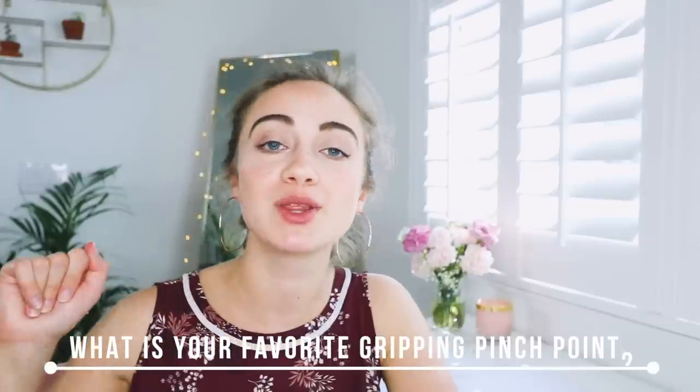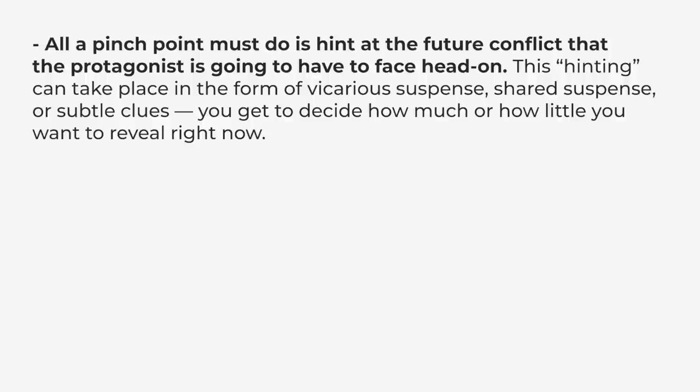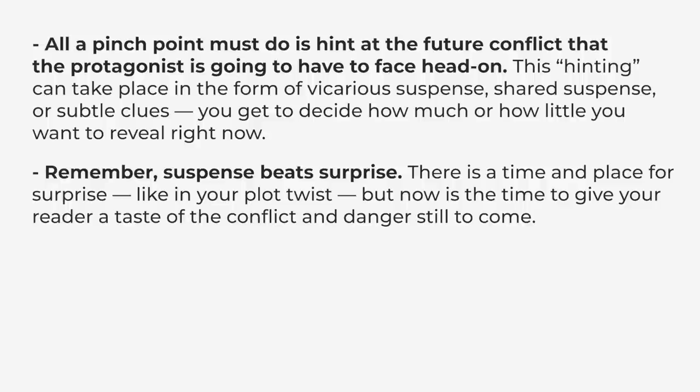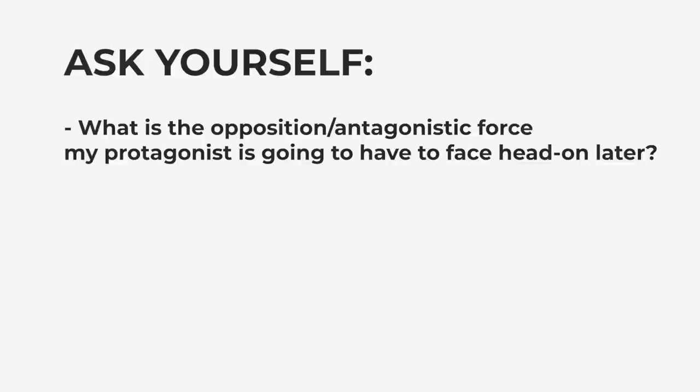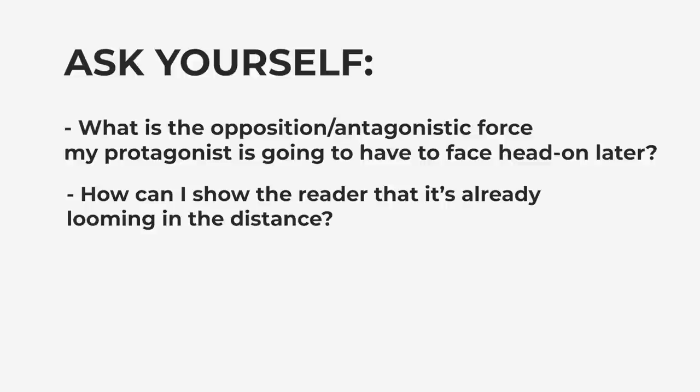There are so many examples of great pinch points I could go on and on about, but I'll stop there and ask you — what is your favorite example of a gripping pinch point? Comment below and tell me. Now let's recap: all a pinch point must do is hint at the future conflict that the protagonist is going to have to face head on. This hinting can take place in the form of vicarious suspense, shared suspense, or subtle clues. You get to decide how much or how little you want to reveal right now. Remember — suspense beats surprise. There is a time and place for surprise, like in your plot twist, but now is the time to give your reader a taste of the conflict and the danger still to come. Even if you give away what's going to happen or might happen, your story does not become predictable. What makes a story interesting is not so much what happens, but how what happens affects the characters. So ask yourself: what is the opposition or antagonistic force that my protagonist is going to have to face head on later, and how can I show the reader that it is already looming in the distance?